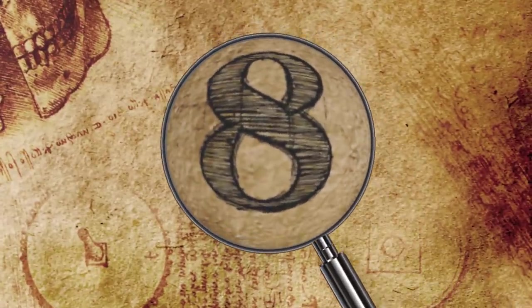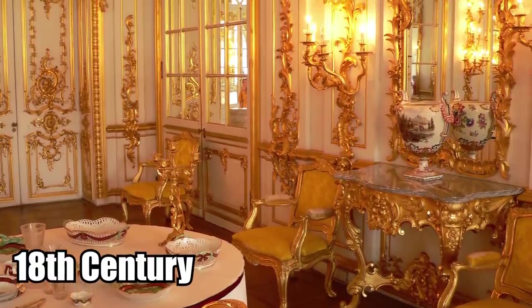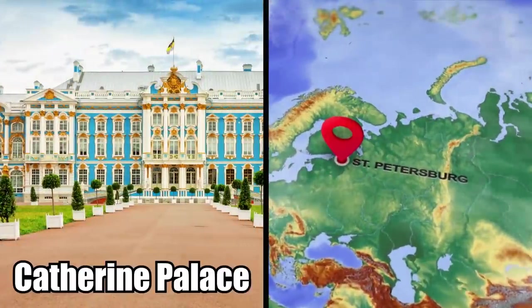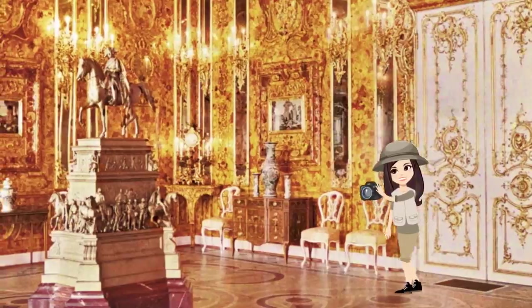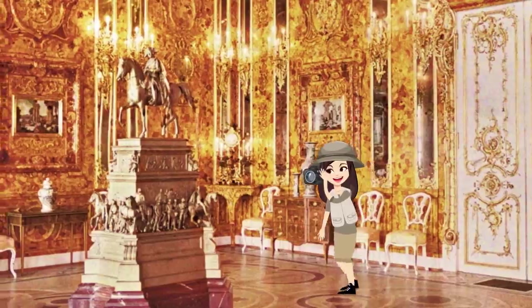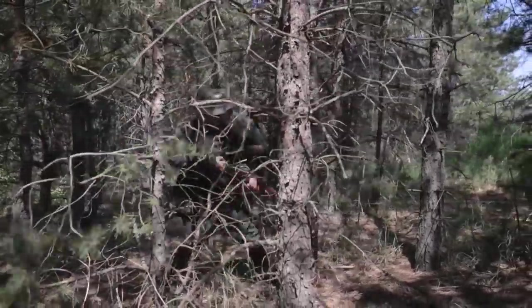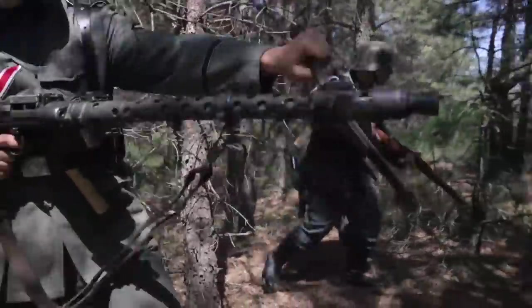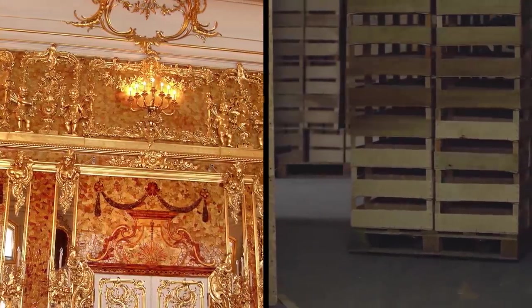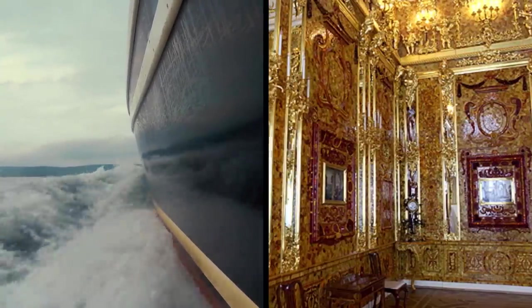8. Mystery of the Amber Room. Built during the 18th century in Prussia, the Amber Room was a stunning gilded chamber that was installed at the Catherine Palace in St. Petersburg, Russia. It was known as the Eighth Wonder of the World, with panels made of gold encrusted with several tons of jewels. It was actually made as a gesture of peace from Prussia to Russia, but during World War II, the Nazis dismantled it and packed it away in crates. It was transported to several places until it was lost forever, and the mystery of what happened to the Amber Room remains.